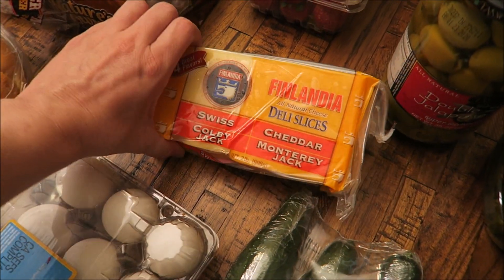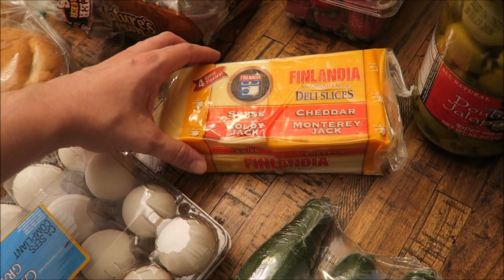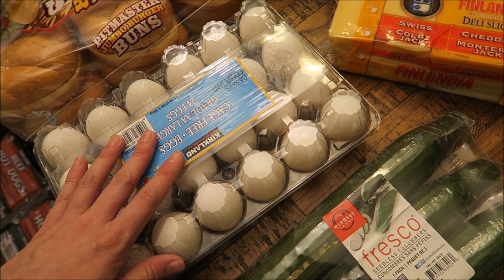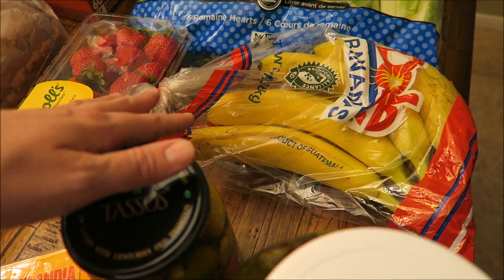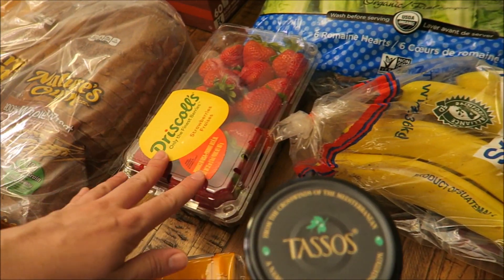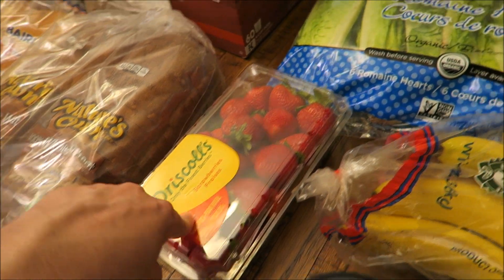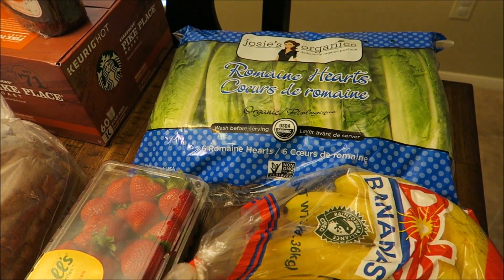Over here we got some cheese for sandwiches — this was four dollars for all of it. It comes with Swiss, cheddar, Colby Jack, and Monterey Jack. We also got some eggs, which were like three dollars and fifty cents. We got three pounds of bananas for $1.99, strawberries were $3 for two pounds, and the romaine lettuce was four dollars for six heads.